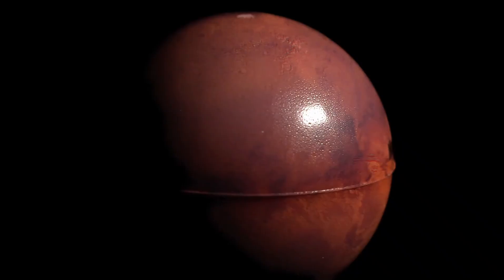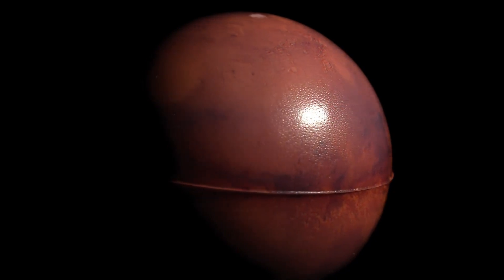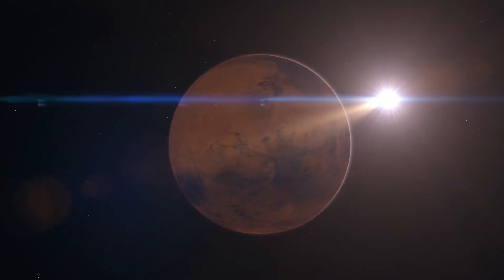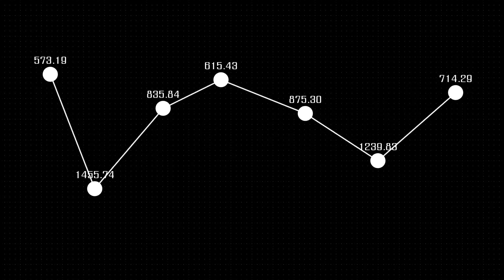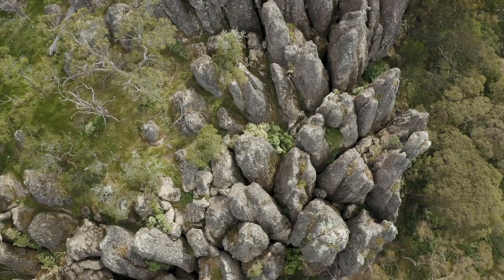The Perseverance rover has 23 cameras, many of which can take images and videos in 4K resolution. This technology allows us to see the Martian surface in incredible detail, revealing features that were previously difficult to spot or understand. Every rock, ridge, and crater is shown in sharp focus, and the images are so clear you feel like you could almost touch the Martian soil.